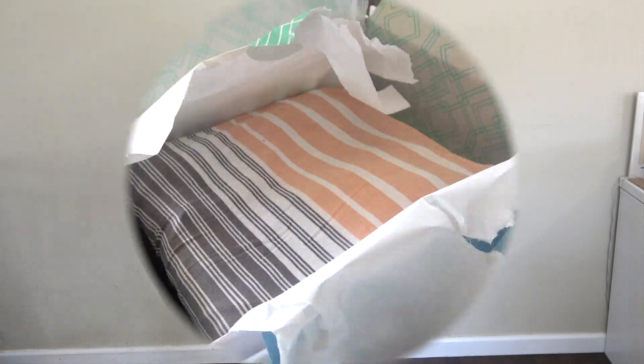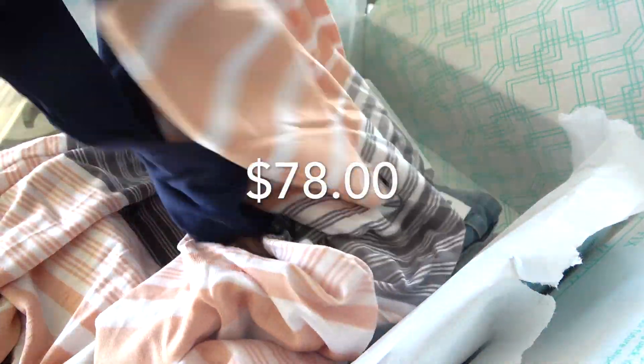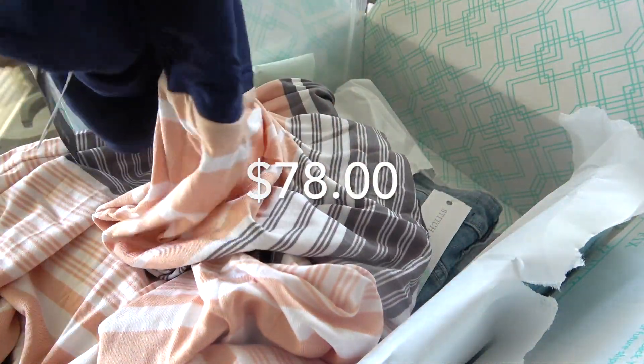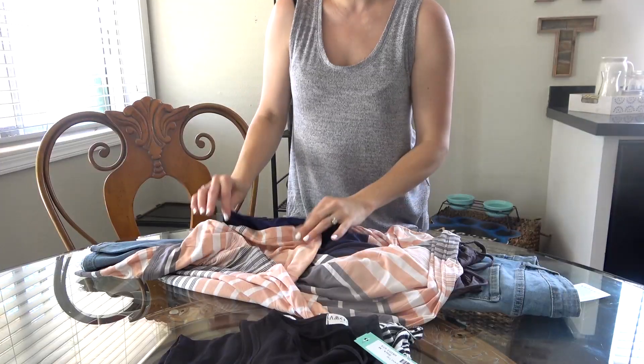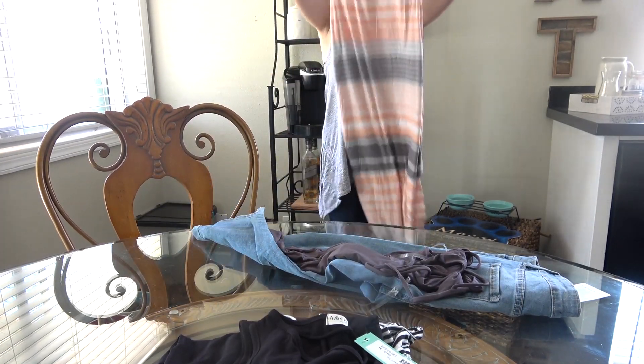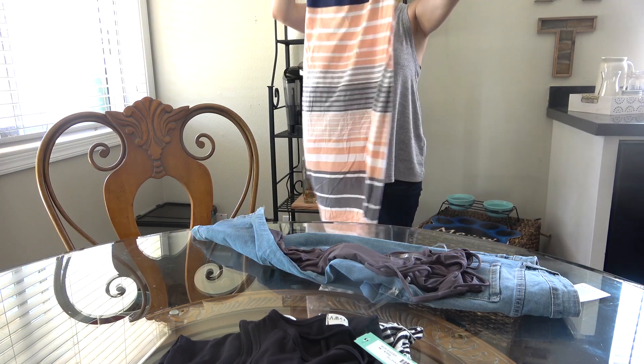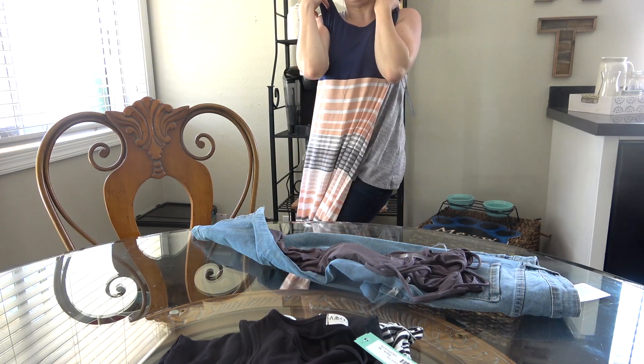The next item I was sent was this adorable Mitchell knit maxi dress by Market and Spruce, in size medium, and it was $78. I really liked this dress — the back was super cute and I love the feel of it. It was super soft and I could tell it was going to fit me perfectly. The cross back and the colors were very flattering.